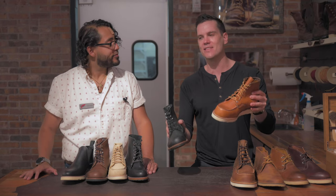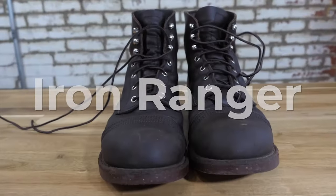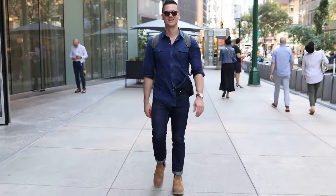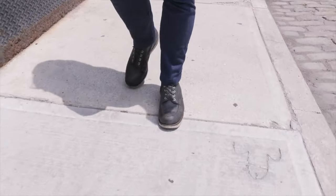It really is the archetypal boot — the platonic ideal of a boot is the Red Wing boot. You get the thick leather, it's resoleable, it's very water-resistant. It can handle basically anything you can throw at it, but it has this really nice classic design that is never going to be uncool.